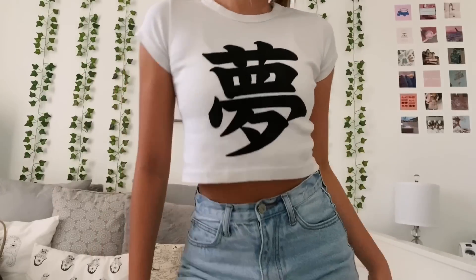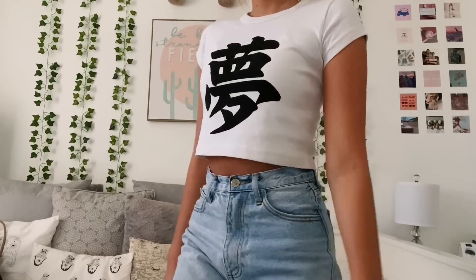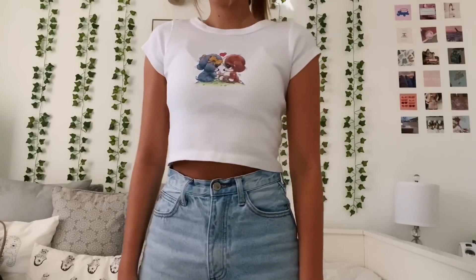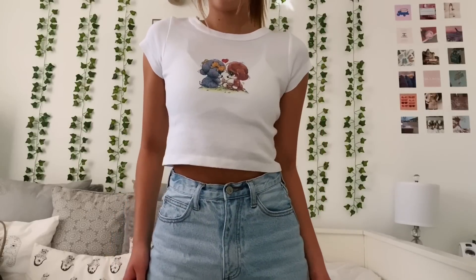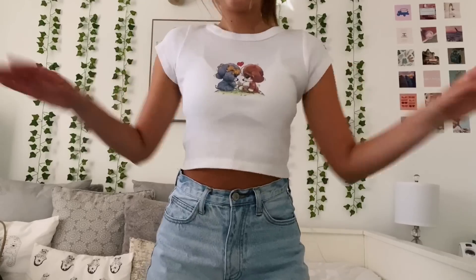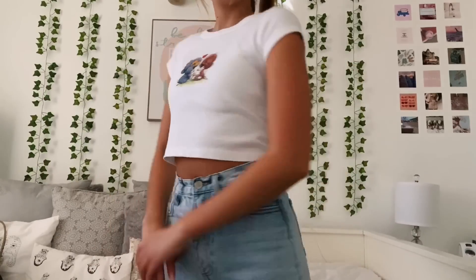I'd really like to know what it says because watch it say something bad. Anyway, this one was $20. I also got this baby tee — $20 as well — and it has a super cute little graphic on it of two little puppies staring at each other.